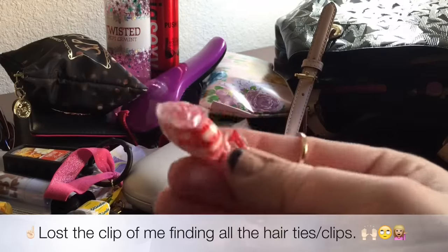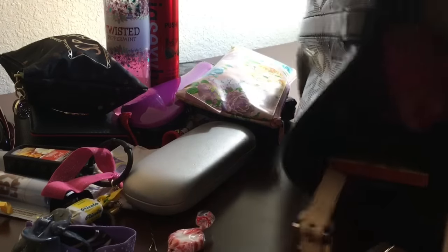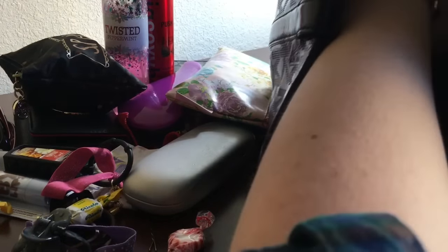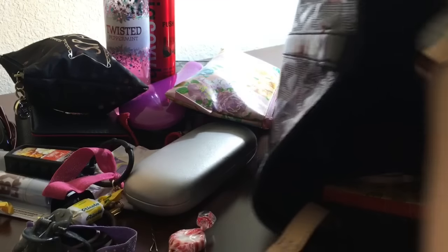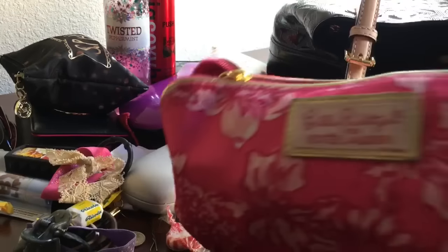A peppermint from Sonic — and no, I haven't been to Sonic and gotten a large peanut butter fudge milkshake recently... not at all. A lonely bobby pin — seems like a staple in everybody's bag. There's always bobby pins. And a gum wrapper.